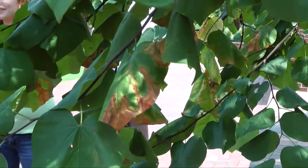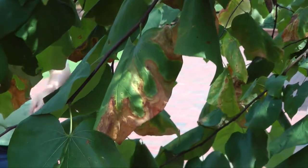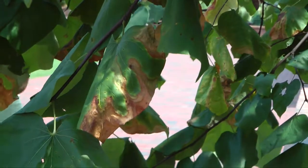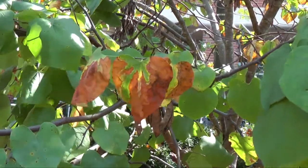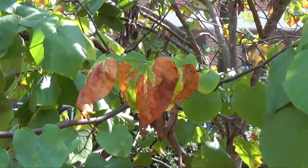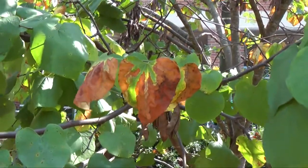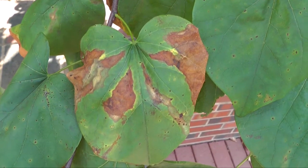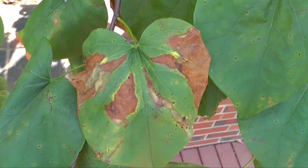This is a bacterial pathogen that's vectored through a leafhopper. You can see other scorch on some of the sycamores on campus, and some of the redbuds have it but not all. You can also see here some of the Passalora that will be noted in another video clip.